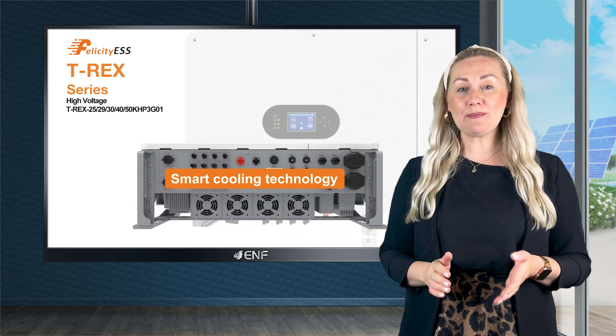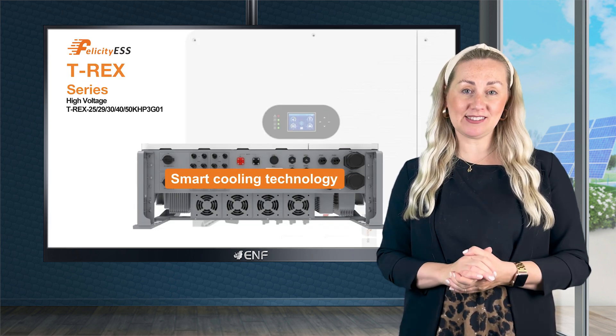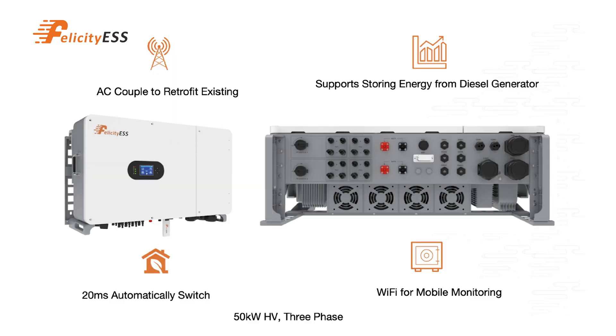Smart cooling technology makes these ideal for hot climates. Support of parallel expansion means it can easily scale with growing power demands, making it ideal for residential and commercial applications.